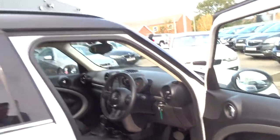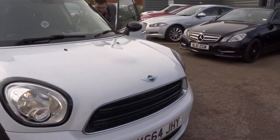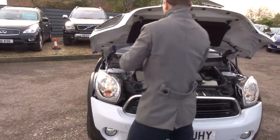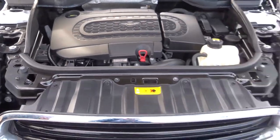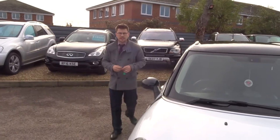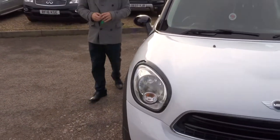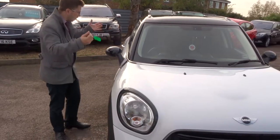Let's pop the bonnet and have a look in there. These are very popular cars for a reason — not only are they very practical, they're also fantastic to look at. When this car came to us, we took it to our workshop and did a 160-point inspection on the car. We video that inspection and the car goes on the ramp. We take photos of it.